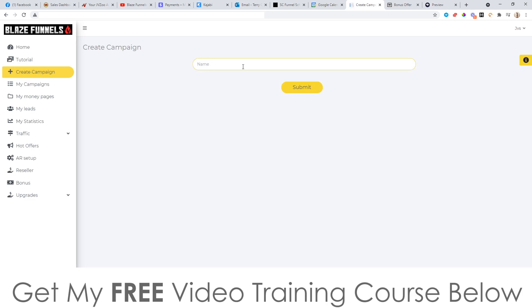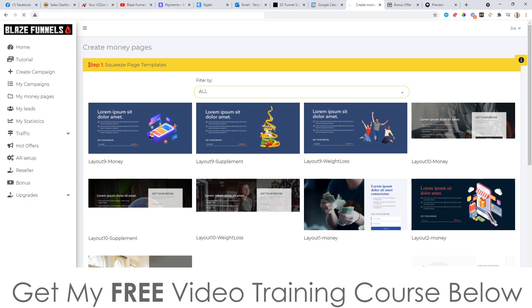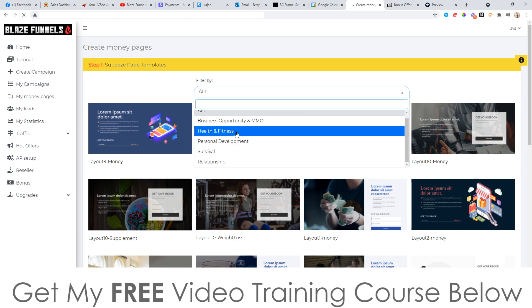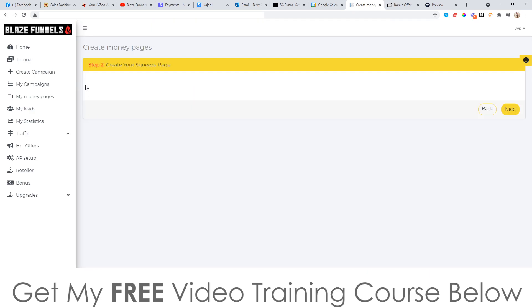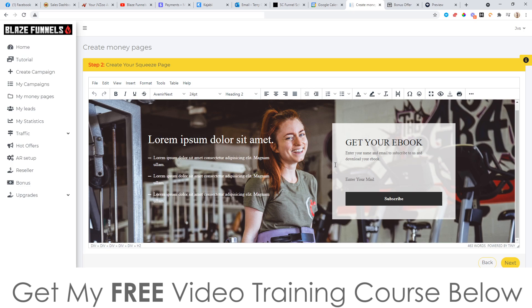To use this, click on 'Create Campaign,' come up with a name for your campaign — I'm just going to call mine John Ski — and click Submit. Then click on 'Create Money Pages.' This is step one, where you choose a template for your squeeze page. You can filter by niche — there are all these different niches to choose from. I'm going to go for a health and fitness one. You can see all the templates that load up. I'll select this weight loss one. Step two, I can go and create my squeeze page, changing any of the text using the inbuilt editor, changing the background, or any text on the page. This is a simple squeeze page that will enable you to collect people's email addresses. Once you're happy with the layout and wording, just click Next.